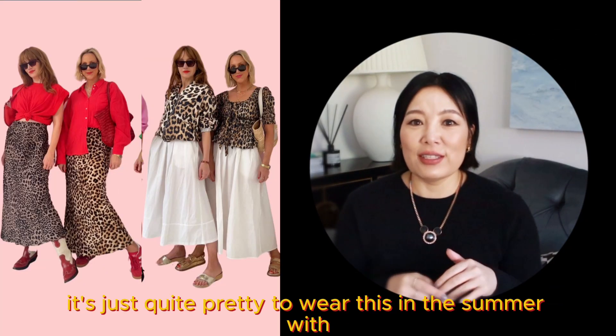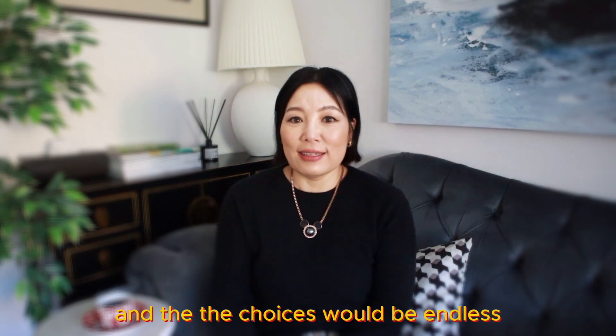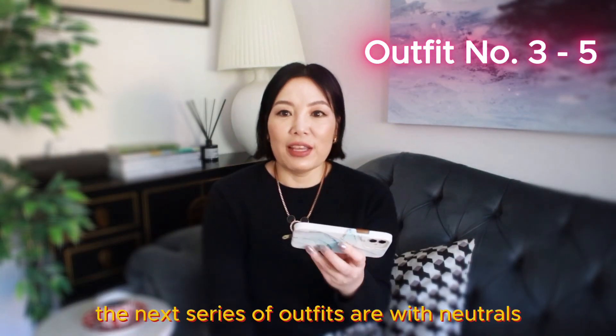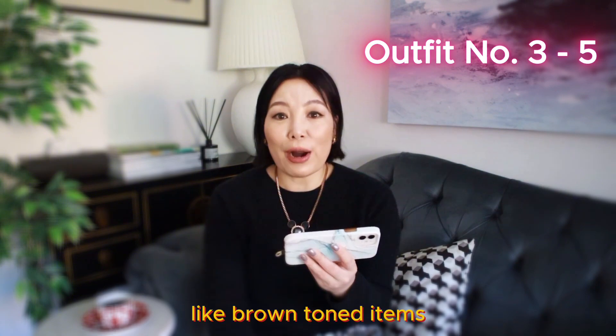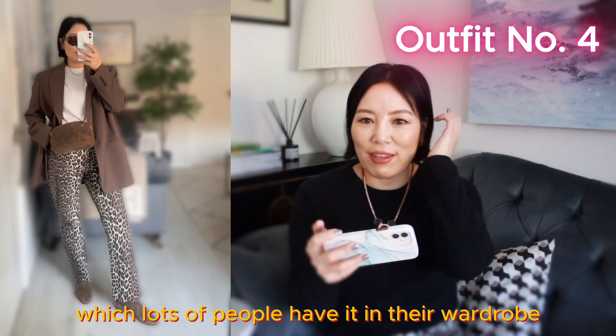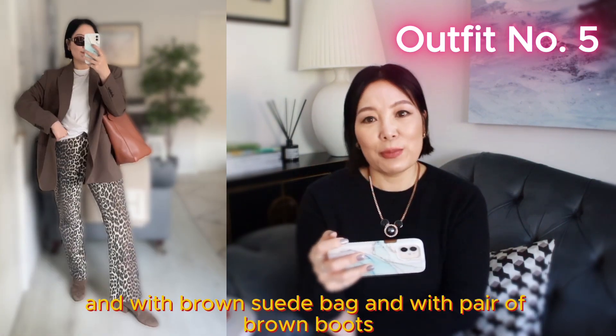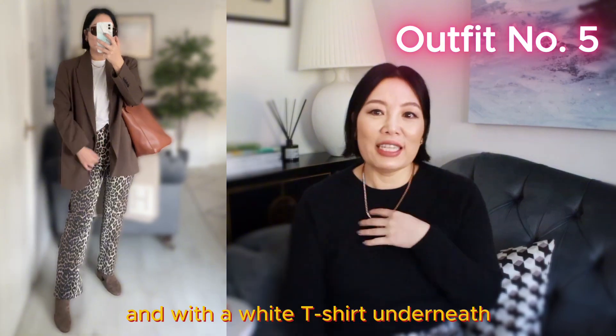There are loads of ways to mix and match. It's quite pretty to wear this in the summer with a white blouse, and I think it would also work with a black blouse — the choices are endless. The next series of outfits are with neutral, brown-toned items: paired with a brown blazer, a brown suede bag, a pair of brown boots, and a white t-shirt underneath.